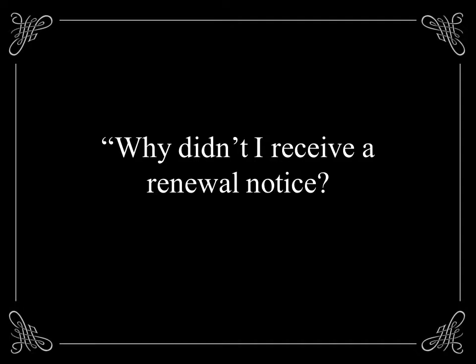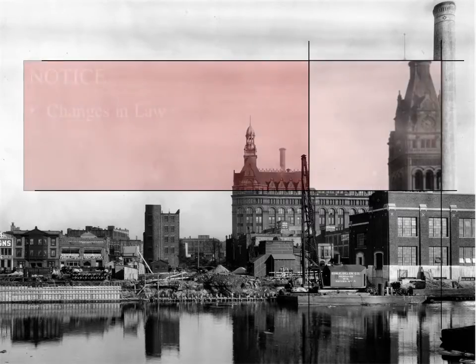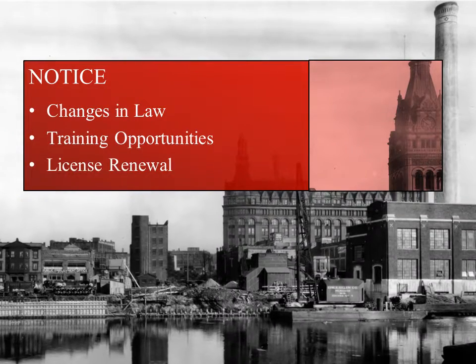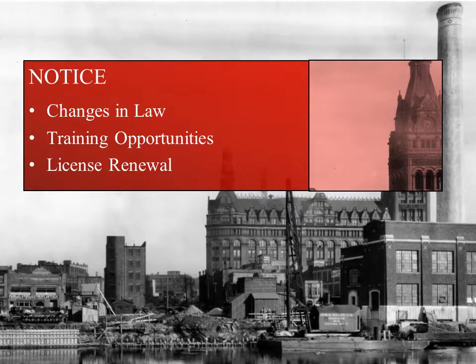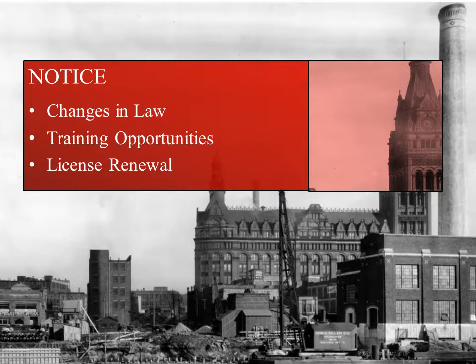Second, keep your information up to date. We may need to contact you from time to time about changes in law, training opportunities, or to notify you about license renewal. Keeping your information up to date will speed up this process. If you are expecting a renewal notice in the mail but didn't receive one, please contact the license division as soon as possible.